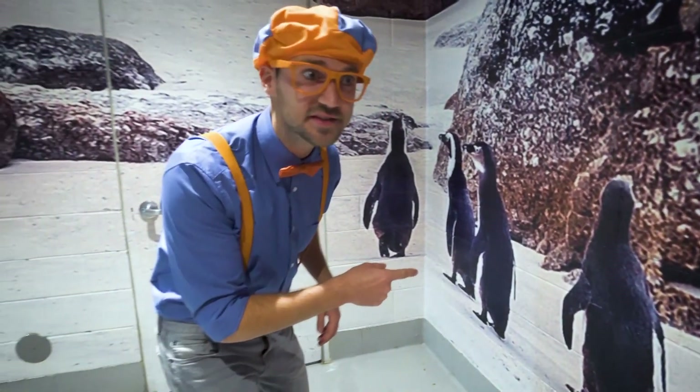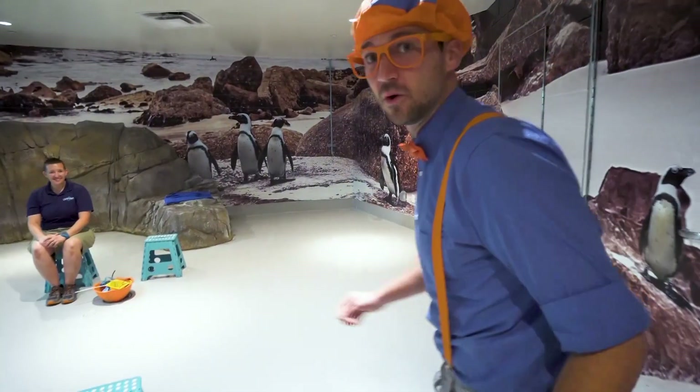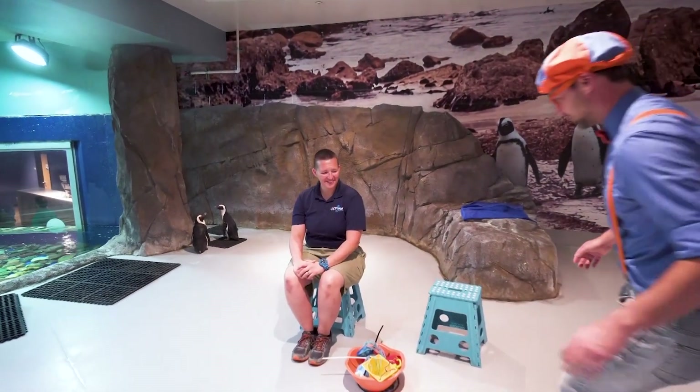Whoa, penguins! We're behind the scenes at the aquarium and we're going to meet some penguins — come on! Let's walk nice and slow, and we'll be very quiet as well. Hey, who are you? I'm Hutch. This is Hutch! What do you do here? I work with the penguins and reptiles.